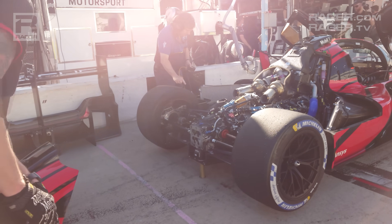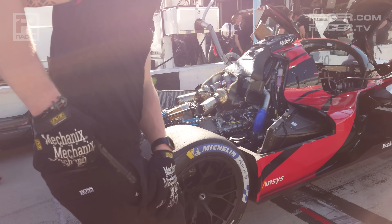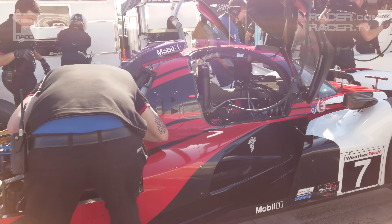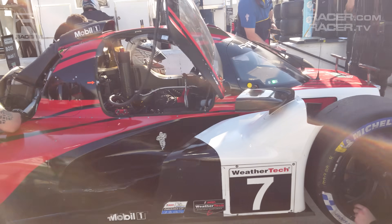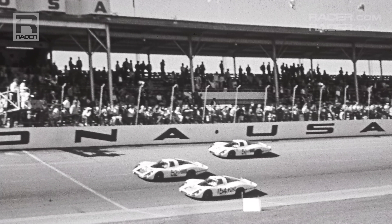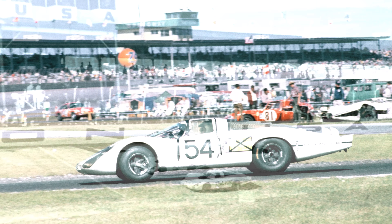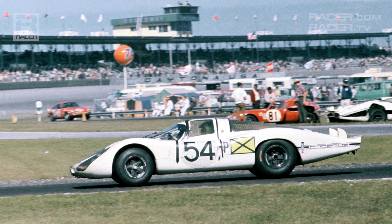Set to make its global endurance racing debut at the Rolex 24 at Daytona, the 963 is a factory bloodline that traces back to the event's early days. 55 years ago, the works Porsche 907LH captured the first of 18 overall victories for Porsche at Daytona.